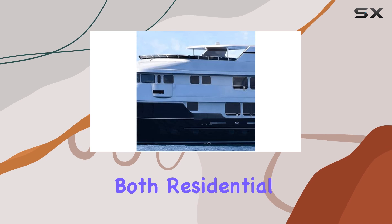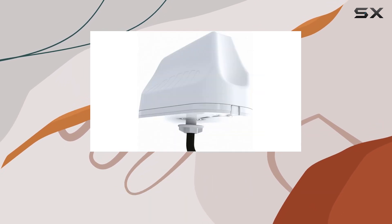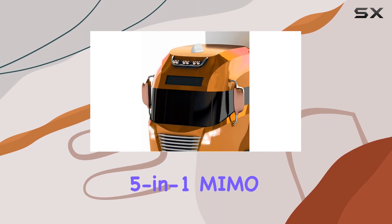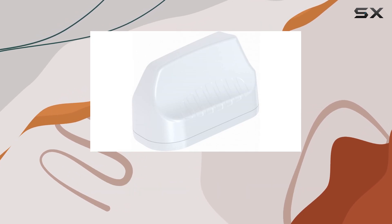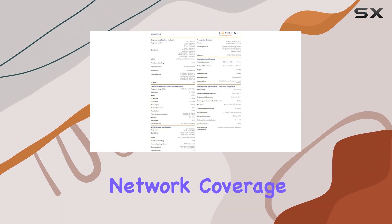This makes it suitable for both residential and commercial applications, catering to a wide range of connectivity needs. Overall, the Poynting 5-in-1 MIMO antenna stands out as a reliable choice for those prioritizing robustness, performance, and future readiness in their connectivity solutions.